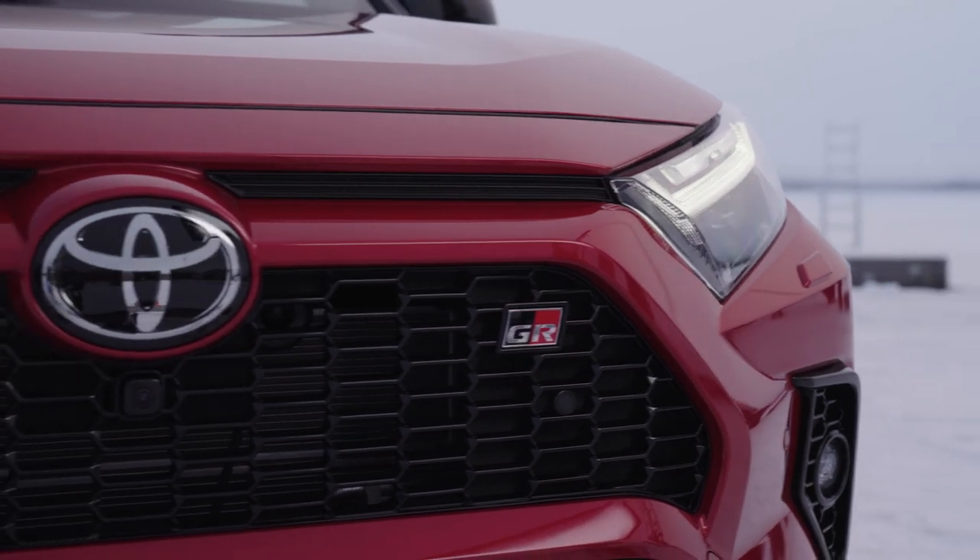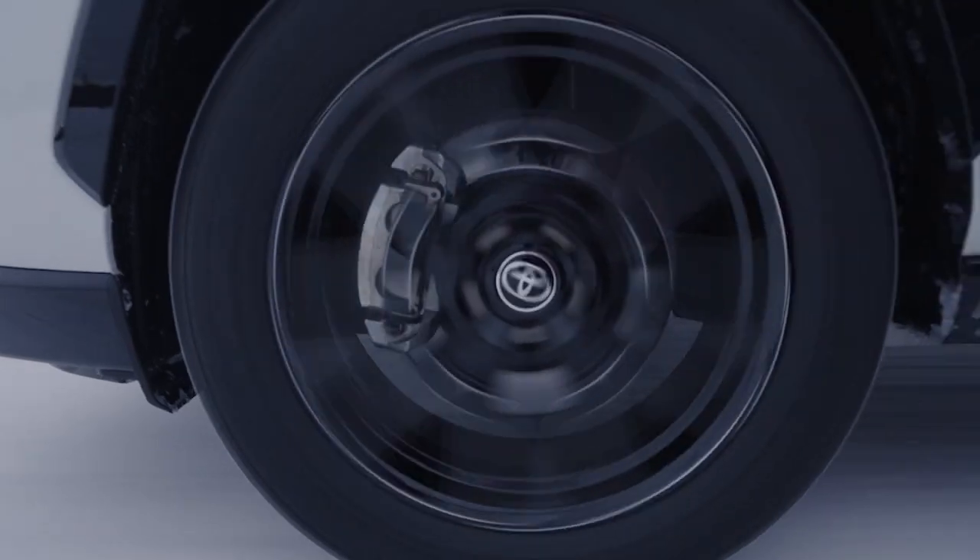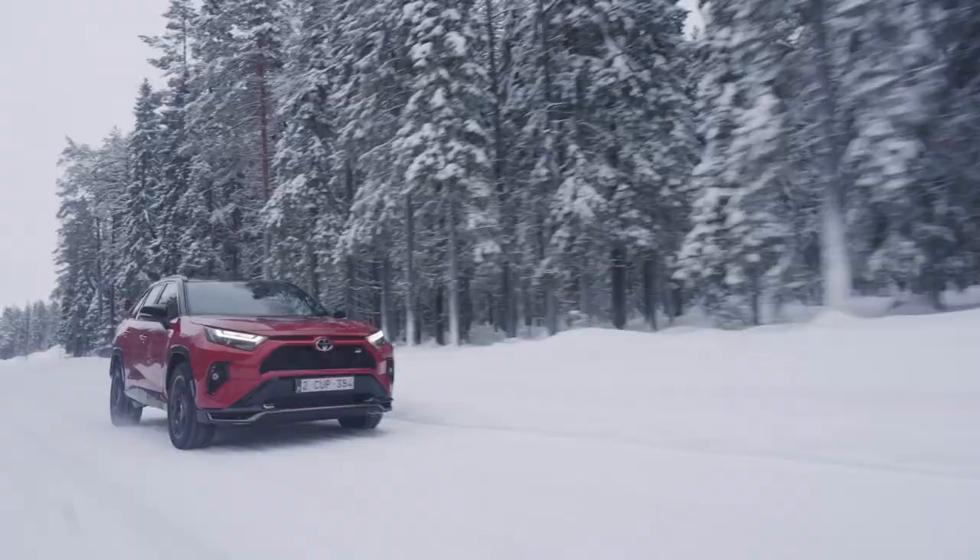Vehicle status — including fuel level and cruising range, health warnings, and details of the most recent vehicle health check — can be viewed.